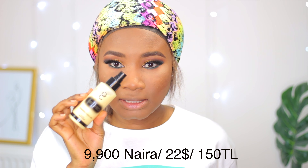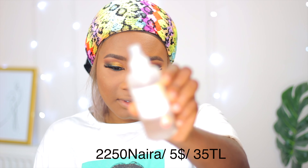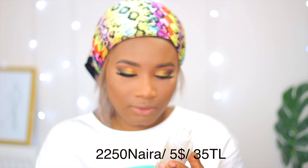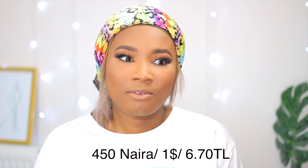I normally spray my face to remove all that powdery look. The first setting spray I have is from Gerald Cosmetics — it's a hydrating facial spray. I also have a hydrating mist you can get from the UK. Almost every brand has a setting spray, so that shouldn't be a problem. If you have oily skin, go for a matte setting spray. If you can't find one, use rose water — I've been using rose water as a setting spray for the longest time.